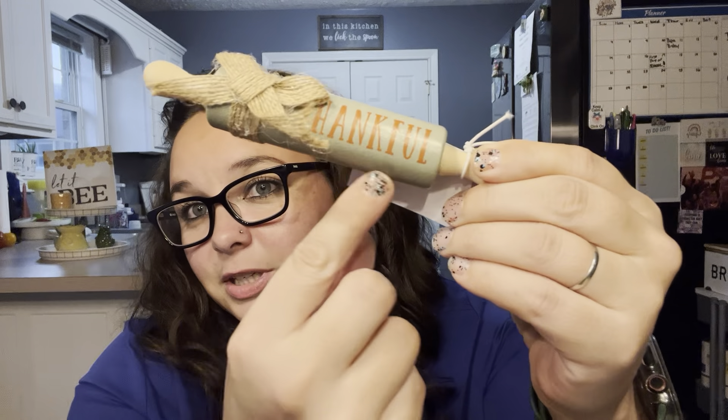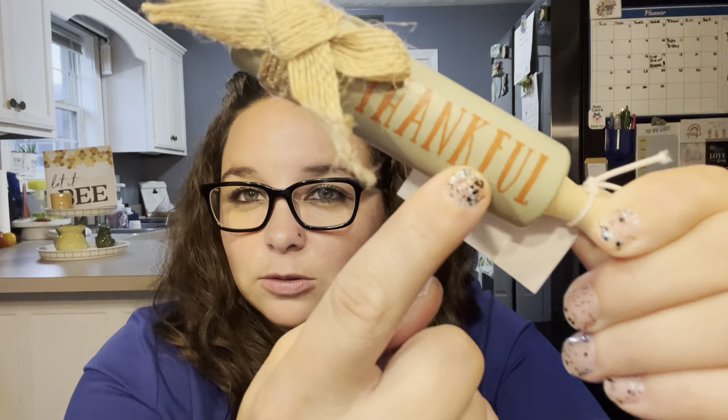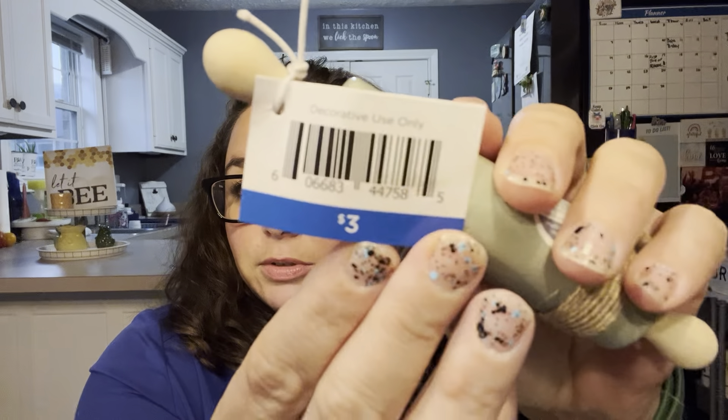I'll show you my one item from the Walmart Dollar Spot — they're trying to do the Bullseye's Playground but Walmart edition. It is this cute little rolling pin in a really pretty blue color and it says 'thankful.' They also had a golden one that said 'blessed' and an orange one that said 'grateful,' but this is what I wanted. It was $3 but I got it for $1.50. It's going to be so cute on my little tray for fall. I can't wait. Love it.